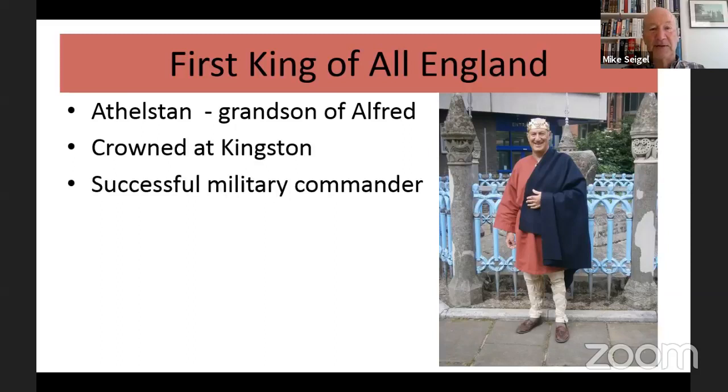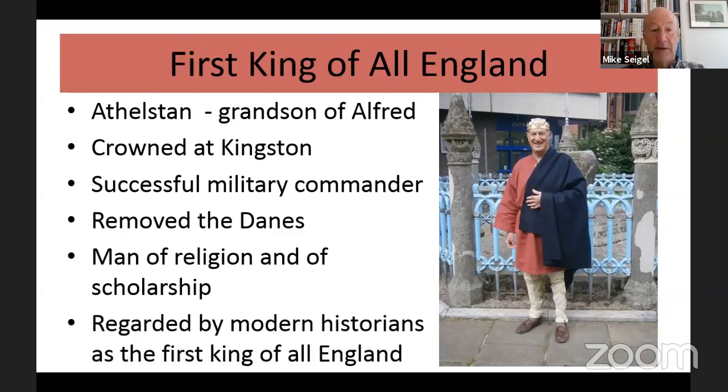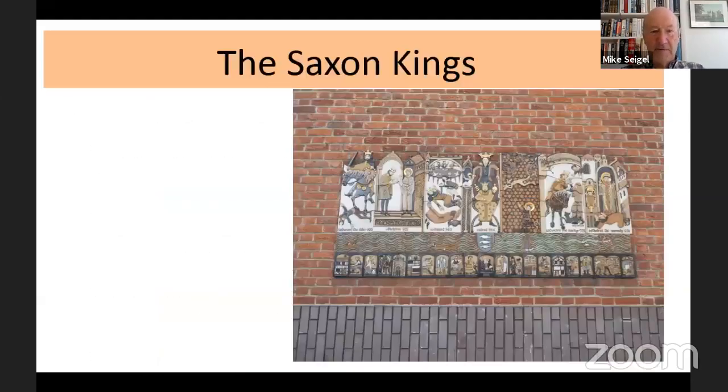Athelstan deserves the title 'first king of all England', and we in Kingston own him — we have absolute proof that he was crowned at Kingston. He was a successful military commander who removed the Danes from the country, and therefore he got the respect of all the other Saxon kings, who then bowed down to him. He was also a man of religion and scholarship. Modern historians regard him as the first king of all England, though it didn't last beyond the next hundred years because the Danes came back.